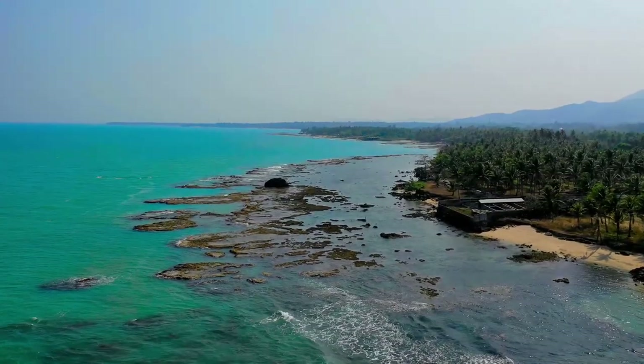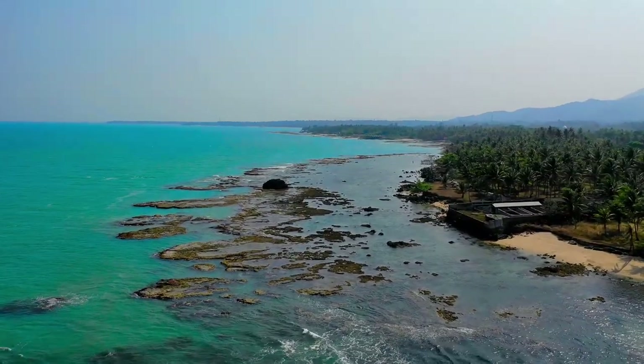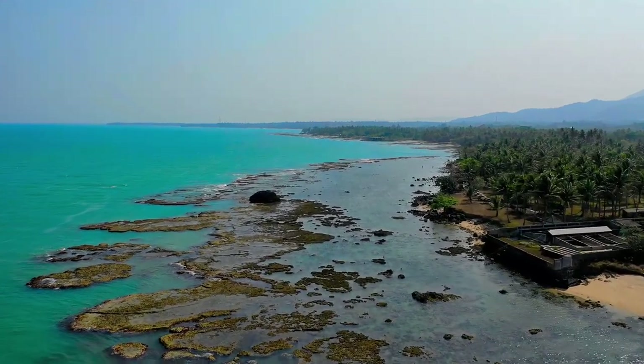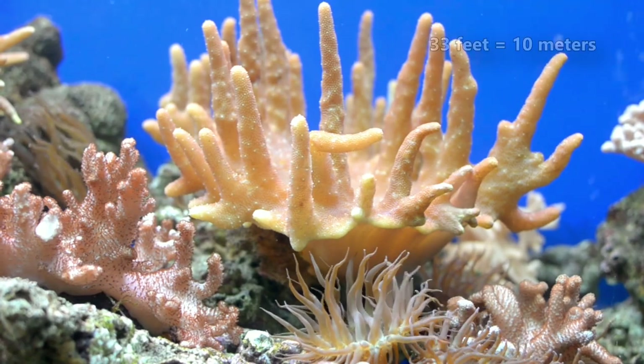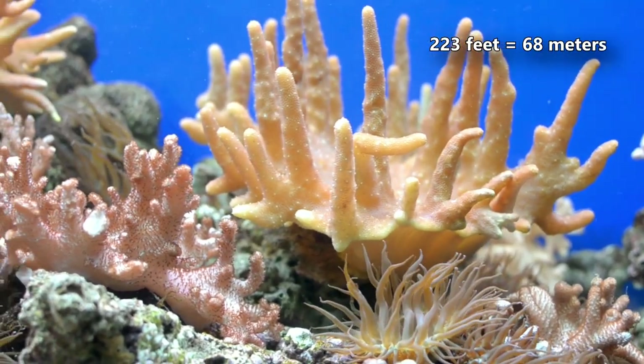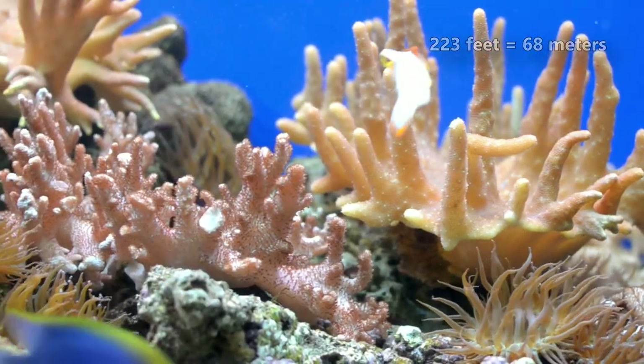Blacktail humbugs live in reef habitats of the western Pacific along Australian, Indonesian, and Philippine coasts, among others. They're shallow water inhabitants, preferring to remain above depths of 33 feet, though they can be found as deep as 223 feet.